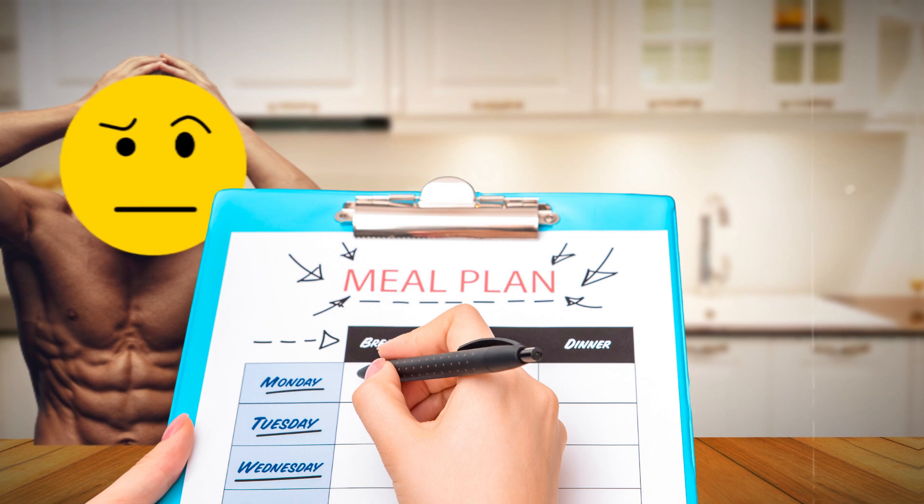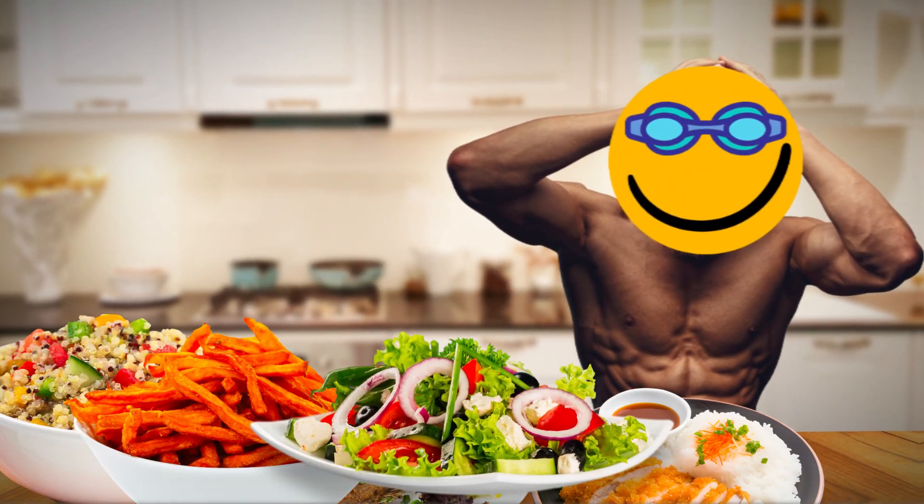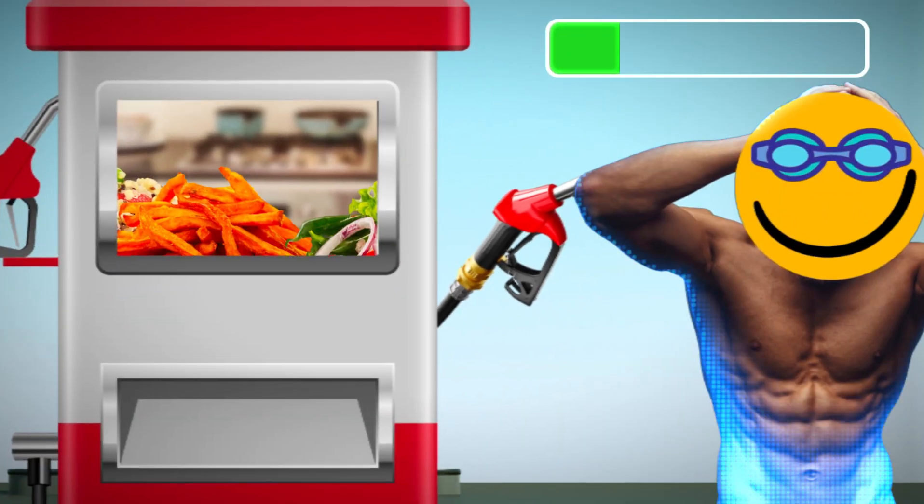Make sure to include foods like chicken, fish, quinoa, sweet potatoes, and leafy greens in your meals to fuel your performance and aid in muscle recovery.